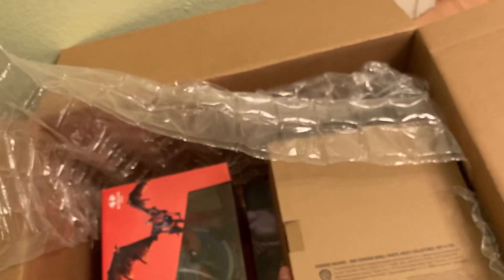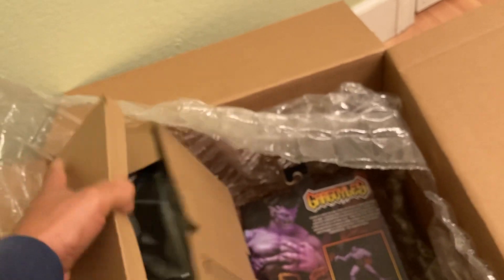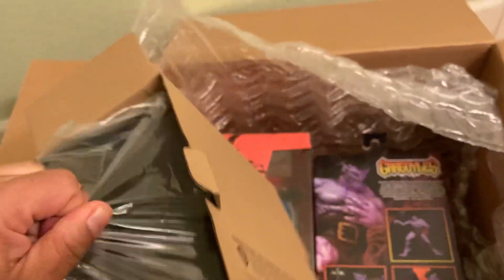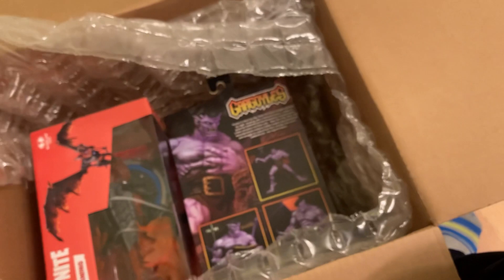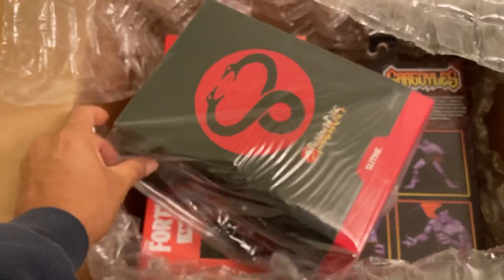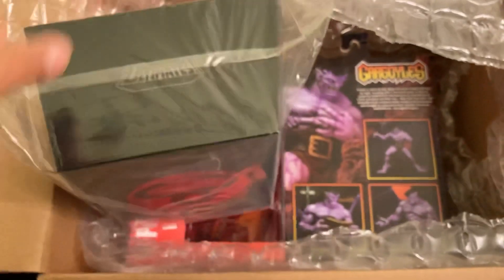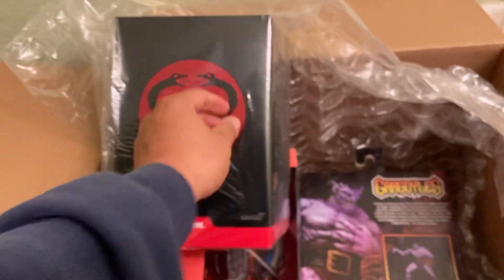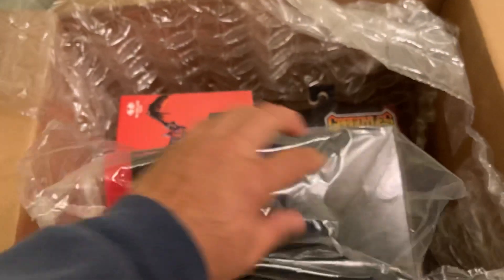Now I know what this is — this is my Super7 Slythe from Thundercats! It's kind of hard to open this while filming with the other hand, but yeah that's what it is. I'm going to G-Con, flying out to New Jersey tomorrow, but when I get back I'll make sure to do some reviews and show you how it stacks up. I'm pretty sure it's a Four Horsemen figure, but it looks massive — the package looks massive and it feels heavy.